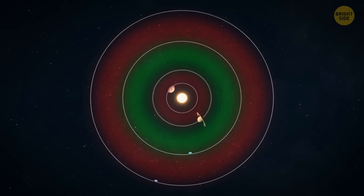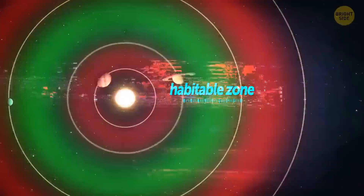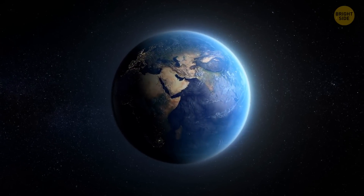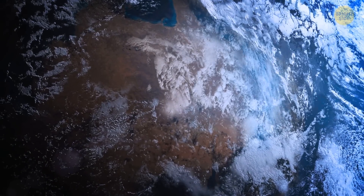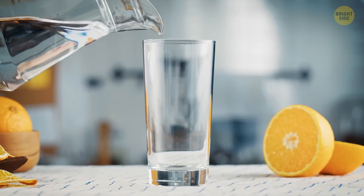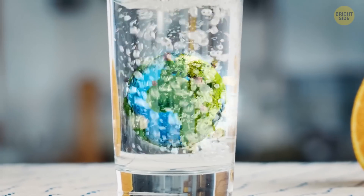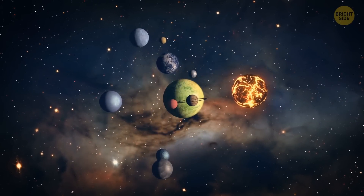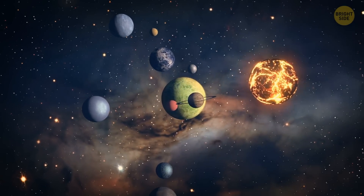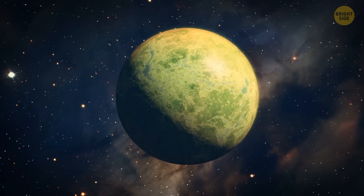In our universe, there are special places called habitable zones. They hold the key to life as we know it. Planets are a bit like picky eaters — they have specific preferences for their conditions. Just as we humans need things to survive, planets need their environments to be just right for life to thrive. So what's the secret recipe for a habitable zone?